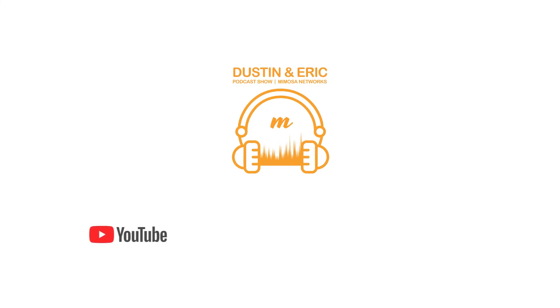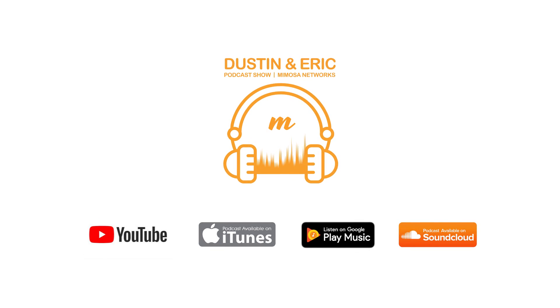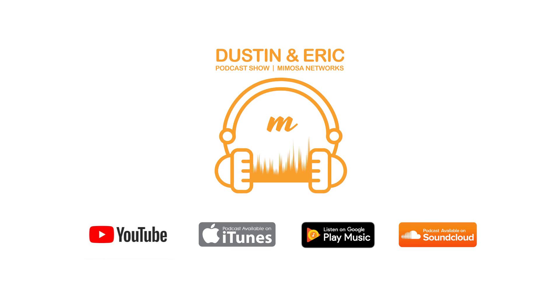This is part one — stick around for part two where we'll go more in depth on harmonics, DFS, and a few other topics. Thanks Jeff, thanks Art. Thanks for tuning in. Please hit the subscribe or follow button to stay up to date with our latest podcast, available on YouTube, iTunes, Google Play, and SoundCloud.